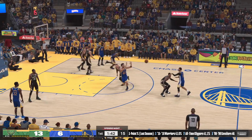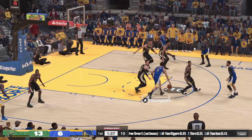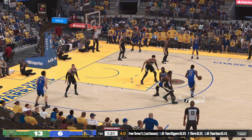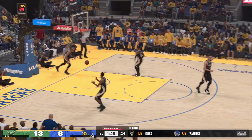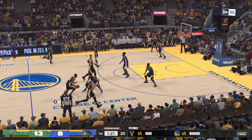Curry against Lillard, Thompson left side, Wiggins outside — Green with a screen on Middleton, Wiggins again — the Warriors score. This is the dilemma defensively: when Wiggins glides off the pick, he's hard to shadow.